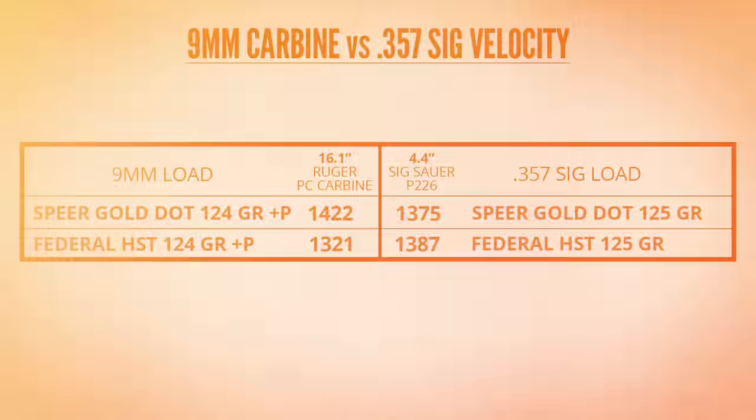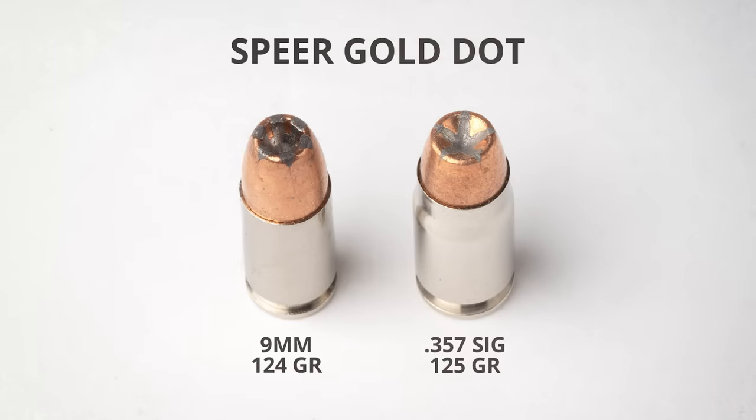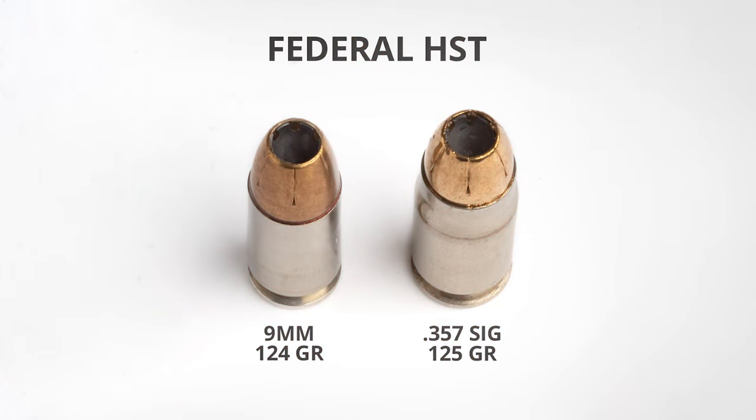The 9mm bullets are not designed for those velocities. If you look at the Gold Dots side by side, you can see a big difference in the shape of the opening at the top. With the HSTs the difference is not as noticeable, but the opening on the .357 Sig bullet is definitely a little larger. Modern handgun bullets are designed to operate within a specific velocity window — if it's too slow, it might penetrate but won't expand, especially with barriers, which is why we normally use a four-layer heavy clothing barrier in our gel tests. If the bullet is too fast, it can expand too early, creating drag and leading to under-penetration, or it might just break apart. For these 9mm bullets at the upper end of their velocity window, we actually tested them without the fabric barrier, because we don't want anything slowing them down or clogging the hollow points — we want to find out if they can still perform when they hit the target at maximum velocity.